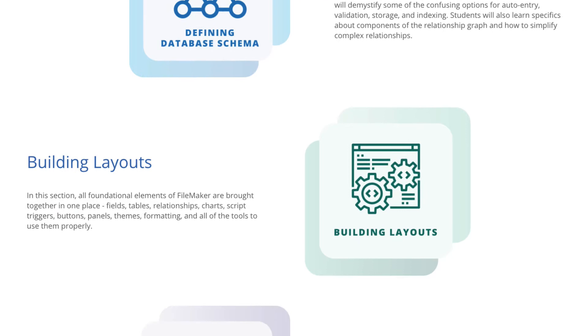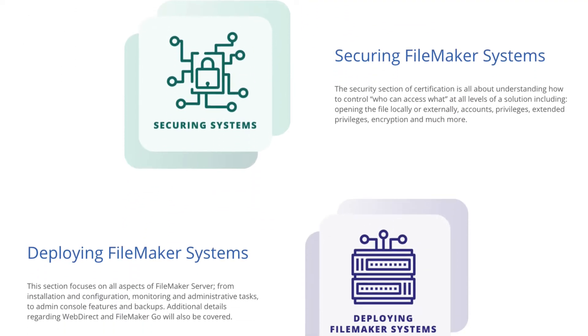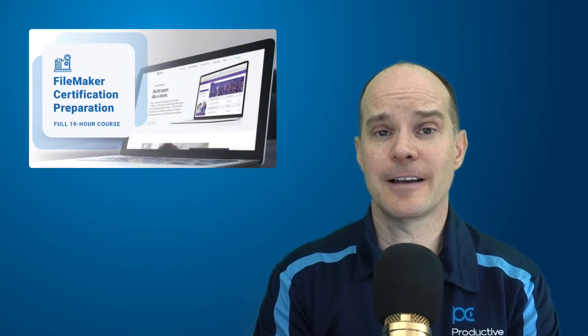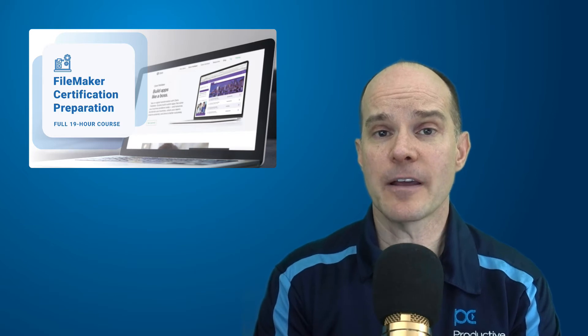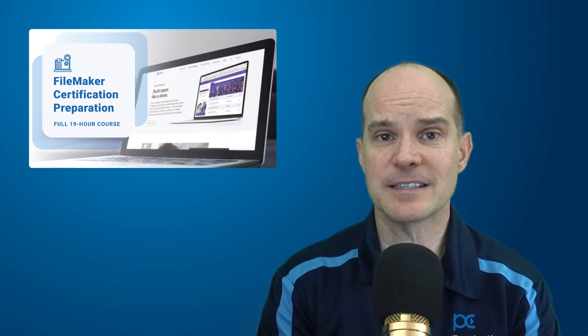which include defining database schema, building layouts, working with calculations, working with scripts, securing FileMaker systems, deploying FileMaker systems, and data integration. So even if you are a seasoned developer working with FileMaker for years and years, you still may find that there are blind spots in your knowledge because you may not come across every aspect of the platform on a regular basis.